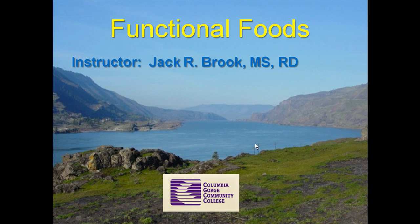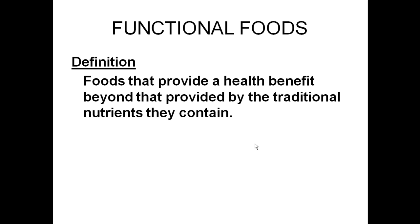Functional Foods: Health Benefits Beyond Traditional Nutrients. This is Jack Brook from Columbia Gorge Community College. In this session, I'd like to talk about aspects of foods that have a health benefit or reduced risk of disease beyond their vitamins, minerals, protein, and so forth. These are called functional foods. By definition, a functional food is a food that has a health benefit beyond the traditional nutrients it contains.